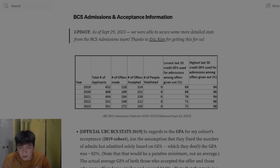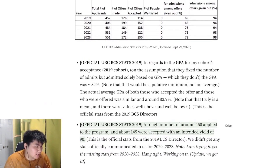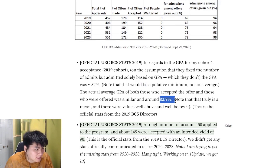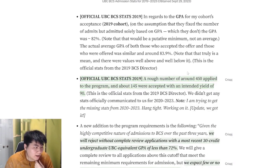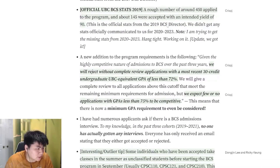Let's go deeper into the requirements. The official UBC statistic we received was that the average GPA for admitted students was around 82%, and the average GPA of those who accepted the offer was around 83.9%. Roughly 450 applied, 145 were accepted, with an intended yield of 90. This was directly communicated to us by the director.